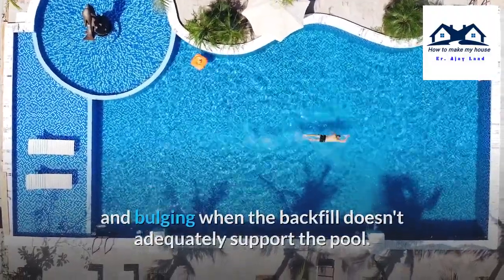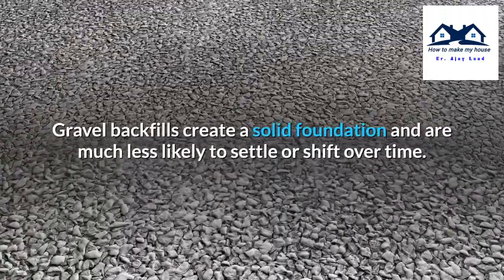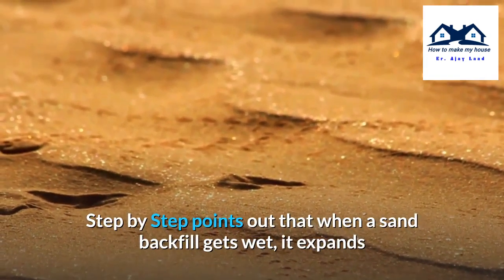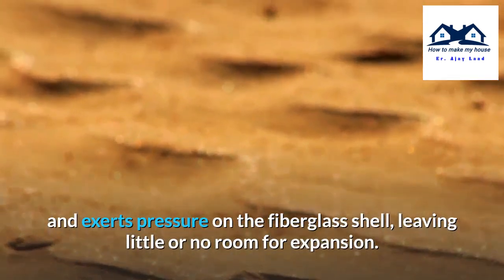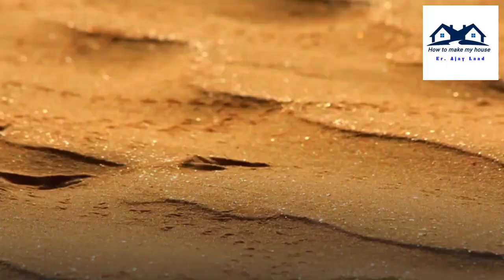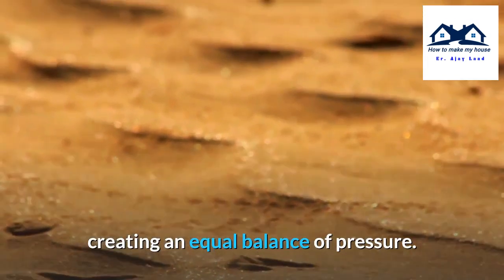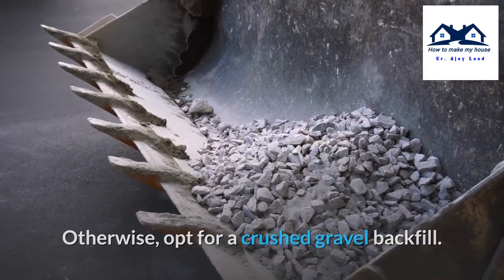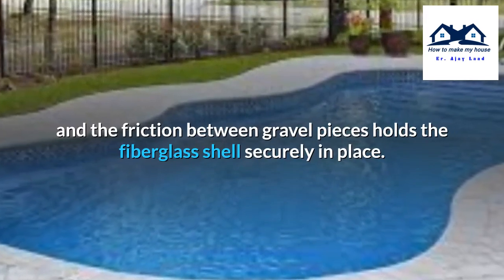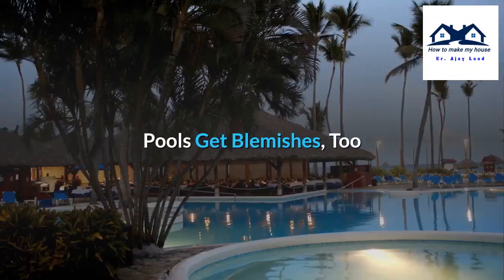Prefabricated fiberglass pools are susceptible to warping, bending, and bulging when the backfill doesn't adequately support the pool. The best backfill is gravel, not sand. Gravel backfills create a solid foundation and are much less likely to settle or shift over time. When a sand backfill gets wet, it expands and exerts pressure on the fiberglass shell, leaving little or no room for expansion. You should only use sand as a backfill if your natural soil is sandy, so the entire underground material adjusts equally. Otherwise, opt for a crushed gravel backfill, as gravel is not affected by water and drains much better than sand.